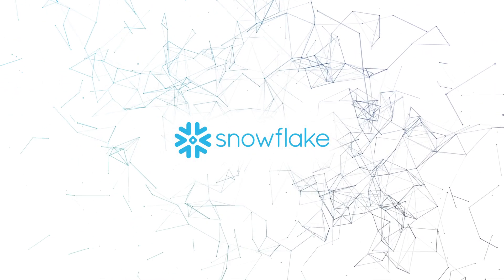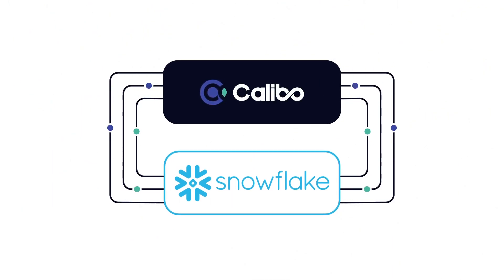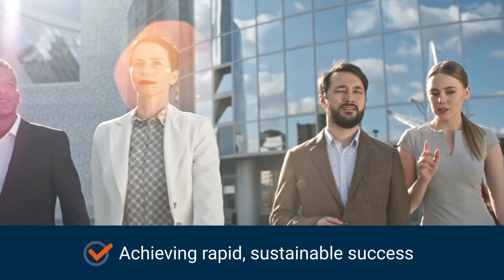You've already considered the vast possibilities of Snowflake. By leveraging Calibo to accelerate your Snowflake adoption, you'll be able to deliver business innovation and value faster, while achieving rapid, sustainable success and creating unlimited opportunities for growth.